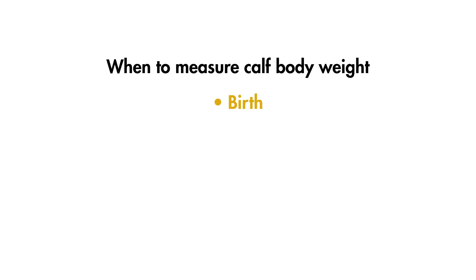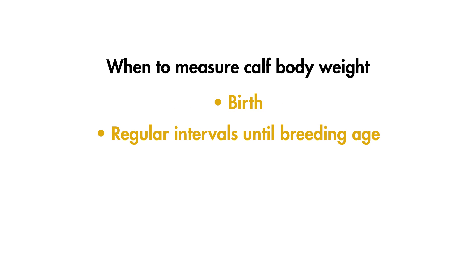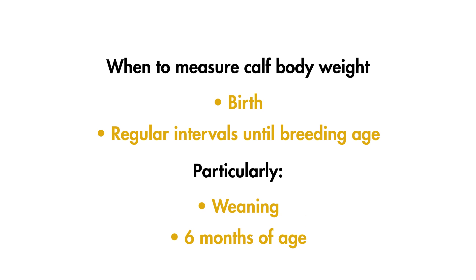A good idea is to stand the calves in front of a wall with a height scale painted on it — you might be able to combine this with your calf race. We need at least two measurements at different times to calculate the rate of weight gain. It's often best to combine regular measuring with management tasks such as vaccination or dehorning. You should measure at birth to create a baseline figure, at regular intervals until breeding age, at weaning to ensure there's no growth check, and at six months of age to allow time for corrective measures before breeding.